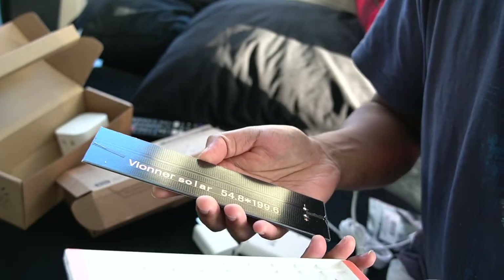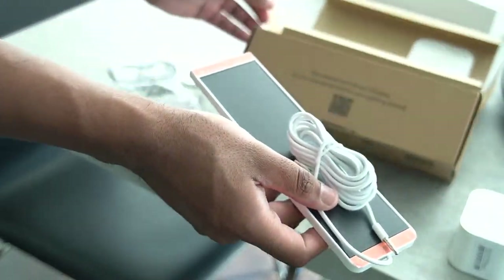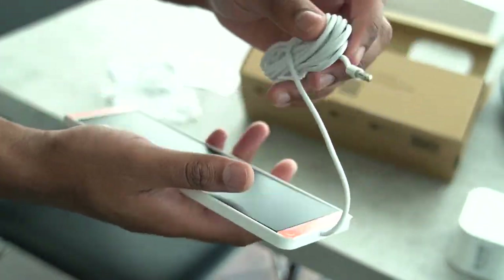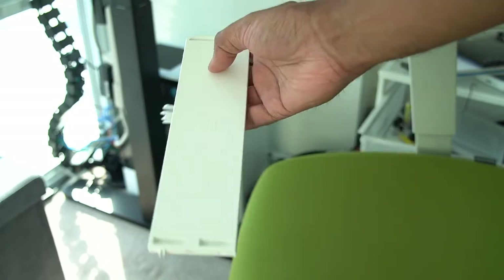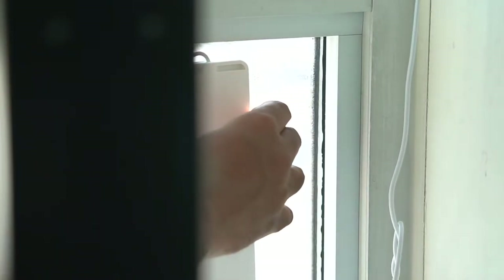When I initially got this device, the solar panel was actually separated from the plastic backing — I thought it was intentional, but it turns out the item was broken in transit. I want to share my experience with Soma customer service because that's also very important. I reached out to let them know the item was defective, and they responded right away by sending a replacement within a week. That's something to consider when looking for a company that is reliable and stands behind their product.